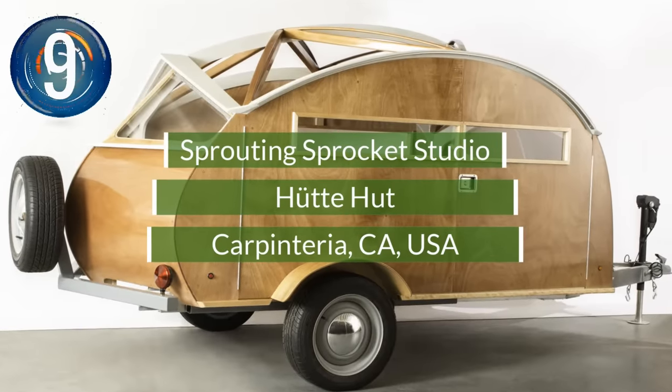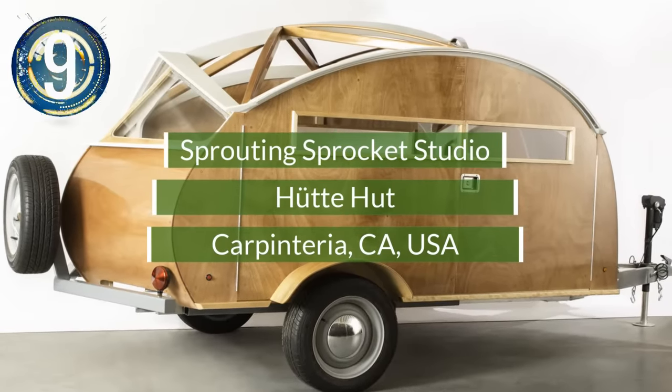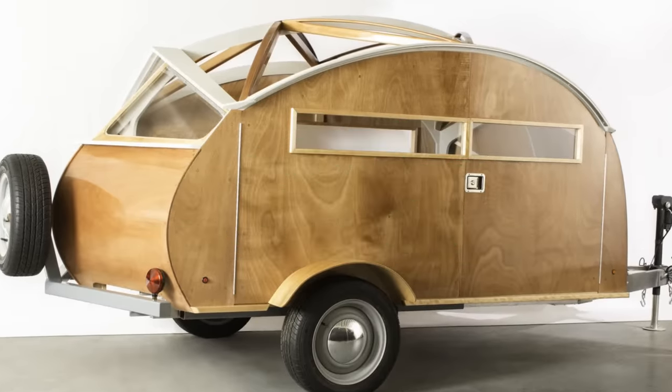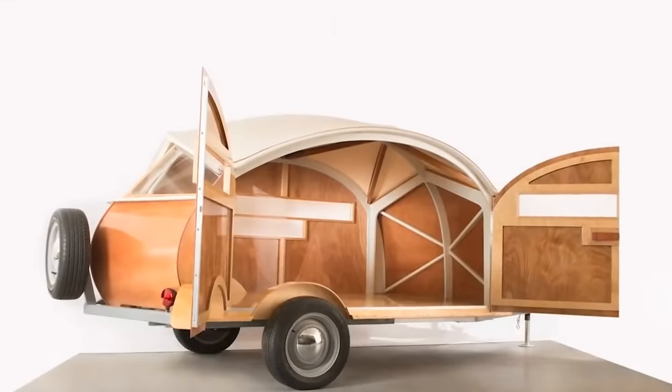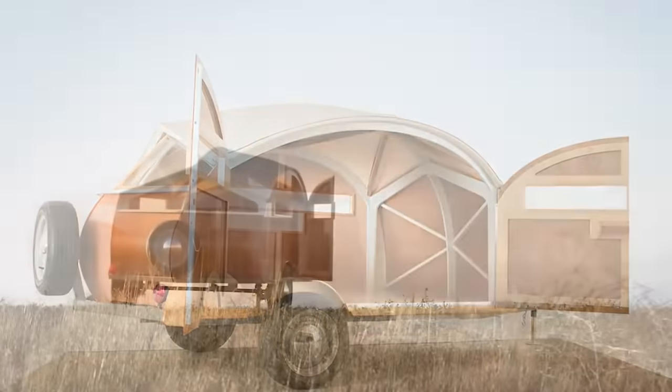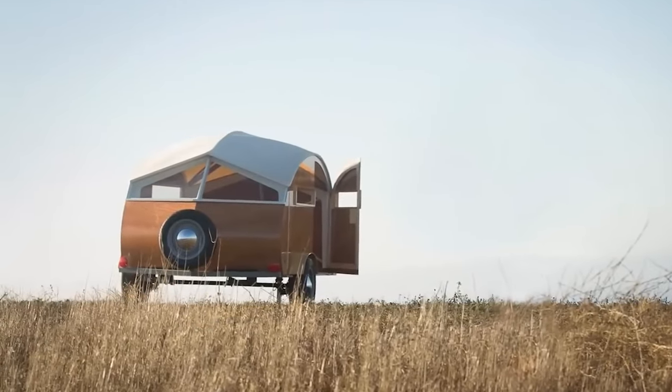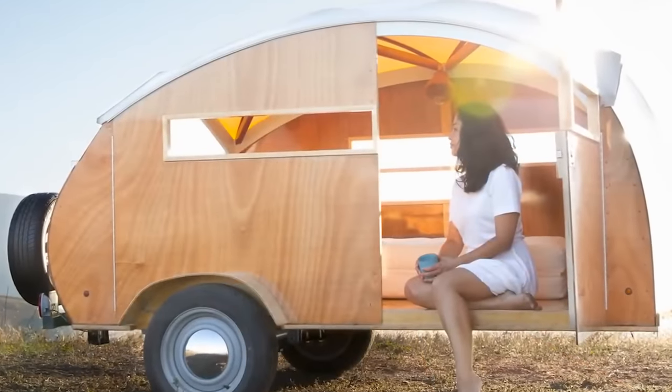Number 9. Manufactured in Santa Barbara, California, the Hootah Hut is a lightweight camper designed with a detailed aerodynamic mobile structure. Featuring a solid aluminum space frame chassis, a glossy wooden finish, and watertight interior, this is the perfect compact camper for people on short road trips.